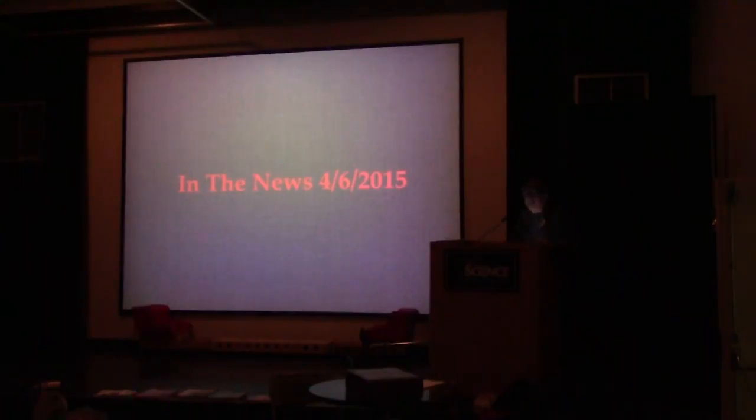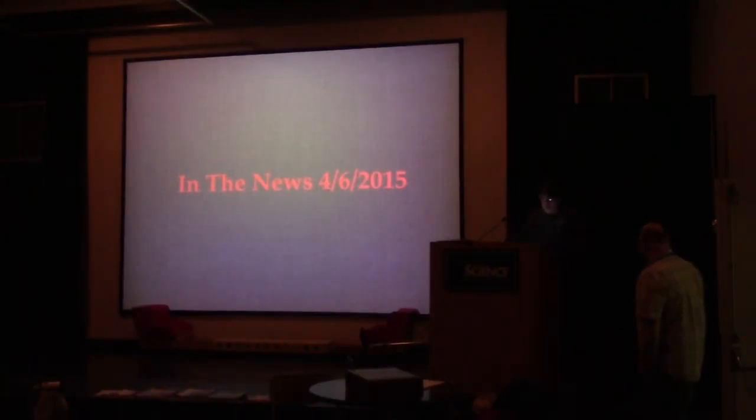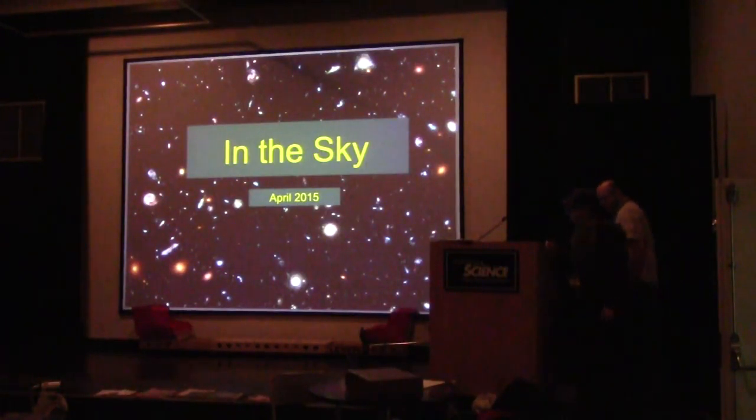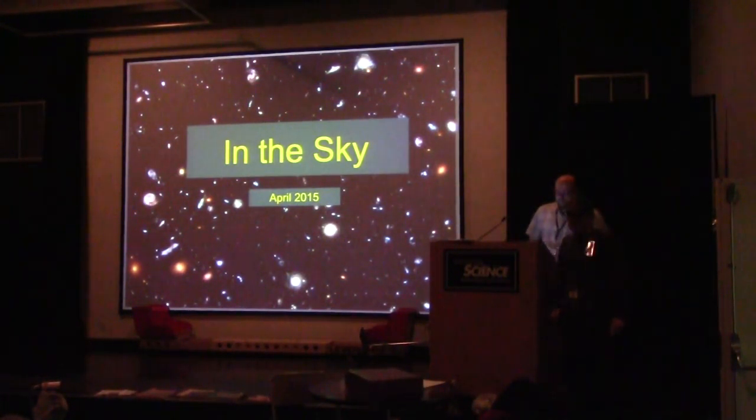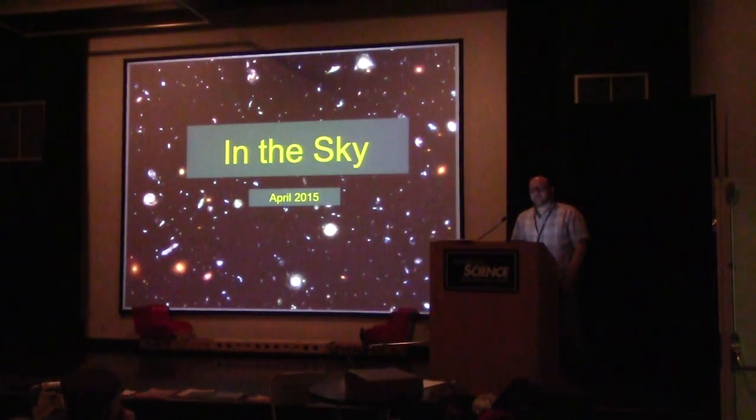We've added another feature to In the News: Chuck is going to discuss 'In the Sky,' and hopefully this will be an ongoing program. In the Sky is a new feature at Cranbrook meetings — the idea is to spend about five minutes talking about five upcoming events or objects that can be viewed. They don't necessarily have to be events — they could be objects or occurrences — things that are in the night sky you can look at between now and the next Cranbrook meeting. This will be In the Sky for April 2015.